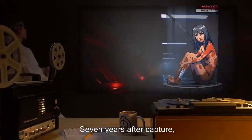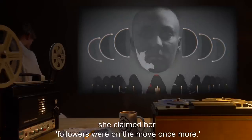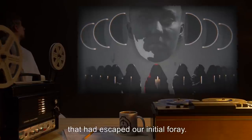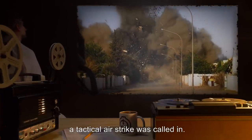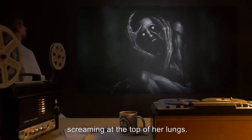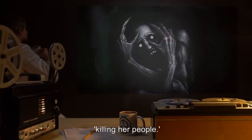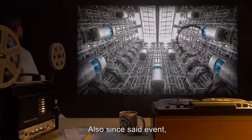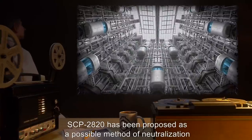Addendum: Seven years after capture, SCP-029 began showing anomalous growth in her black pigmentation. When questioned about it, she claimed her followers were on the move once more. Investigation led to a concentration of so-called thuggees that had escaped our initial foray. After discovering that all of her followers were there for one of their holy days, a tactical airstrike was called in. When the first bomb dropped, SCP-029 awoke from slumber, screaming at the top of her lungs. SCP-029 continued to scream for the next four hours, ranting and raving that we were killing her people. Since said event, the growth of black pigmentation has stopped completely, and SCP-029 has redoubled her efforts to escape. SCP-2820 has been proposed as a possible method of neutralization should this situation worsen.